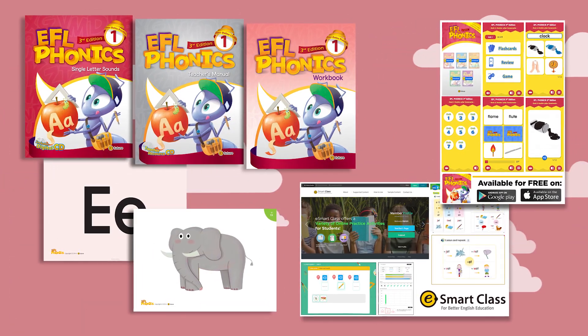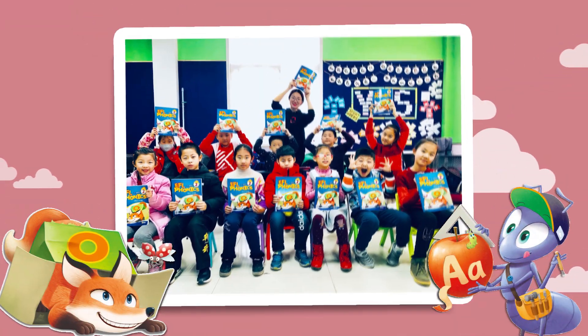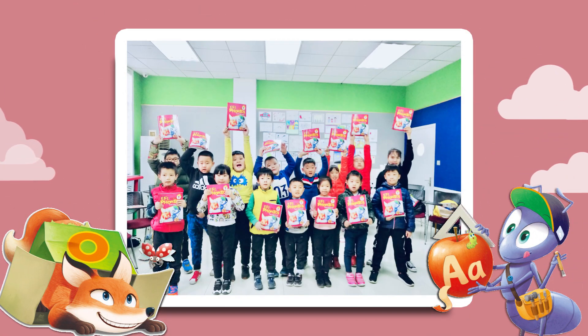EFL Phonics is a complete program that gives teachers lots of options in the classroom. Finally, students will have fun learning phonics. Like for so many others around the world, EFL Phonics can help your students build the foundation they need to be successful English language learners.